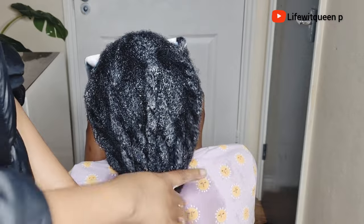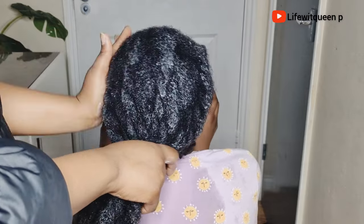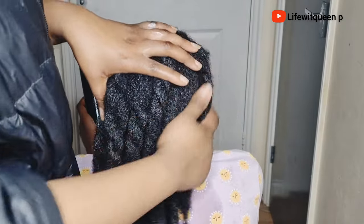Make sure to put your hair in a protective style to lock in moisture as well. Thank you guys so much for watching — please don't forget to give me a thumbs up and subscribe to my channel, and I'll see you guys in my next video. Thank you guys, bye!